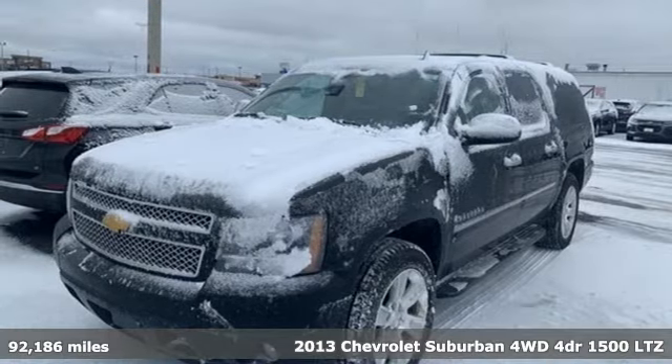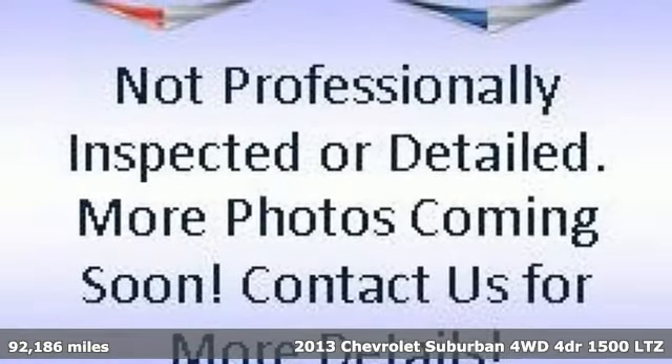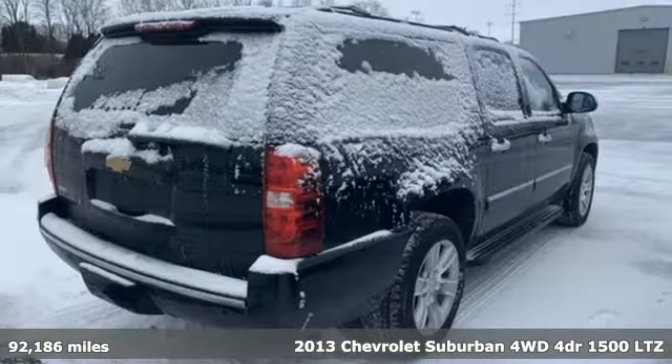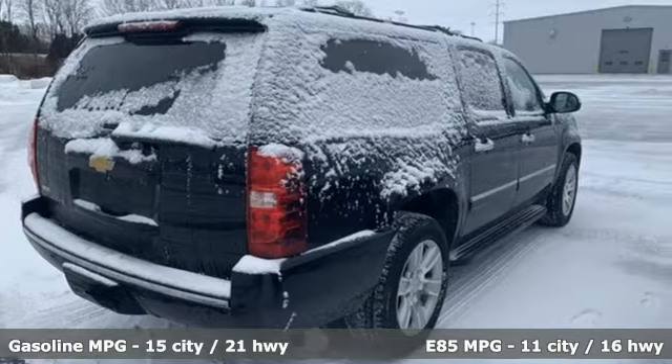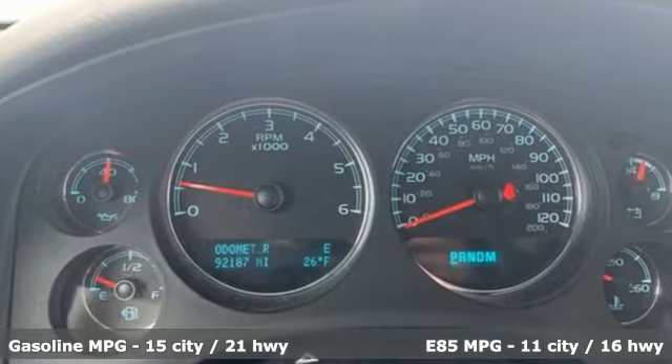Here's a 2013 Chevrolet Suburban. The Suburban has dominated the road since 1935. This model continues the tradition with power, efficiency, and adaptability you'd expect. It's equipped for all your driving needs and wants.